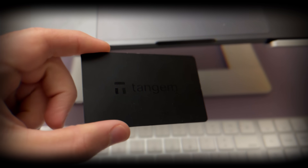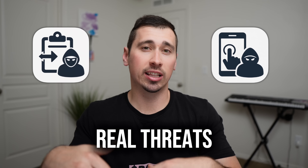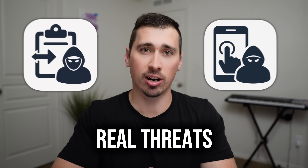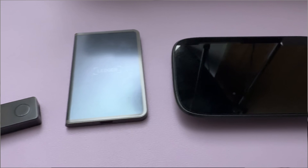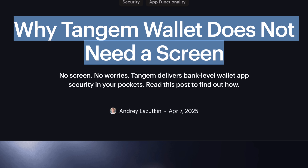Most people think you need a screen for cold wallets to be secure, but that's not always the case. Tangem doesn't have a screen, and in the last seven years it's never been hacked. But does that mean it's as secure as wallets with a screen? In this video I'm going to break down why Tangem's screenless design might be as secure as some of the most popular cold wallets on the market — and in some cases maybe even more secure, according to Tangem's own chief technology officer.